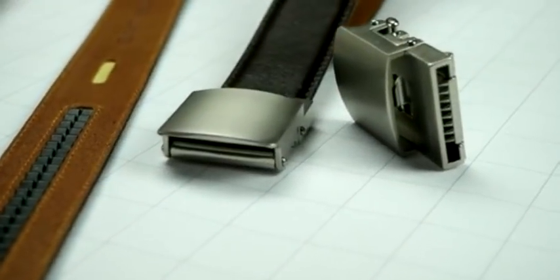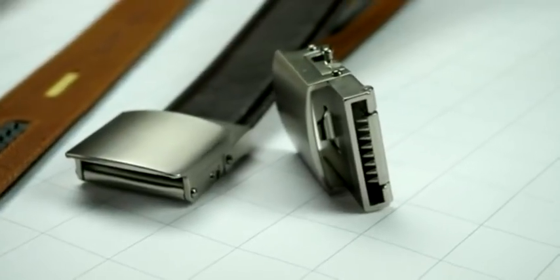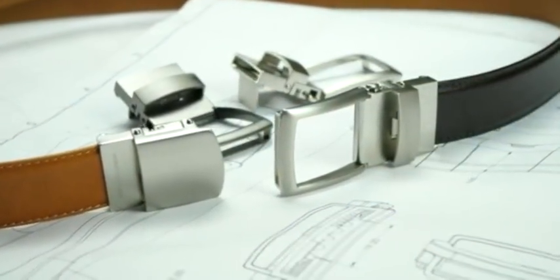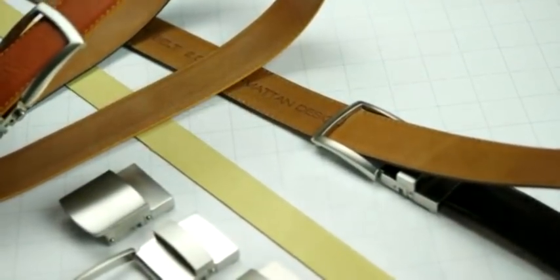No other belt will upgrade your level of daily comfort the way the Smart Belt will. No other belt will look this good or last this long. If our Smart Belt doesn't measure up, you can send it back for the full pledge amount. Don't take our word for it — listen to what our backers have to say after owning the previous version of the Smart Belt.